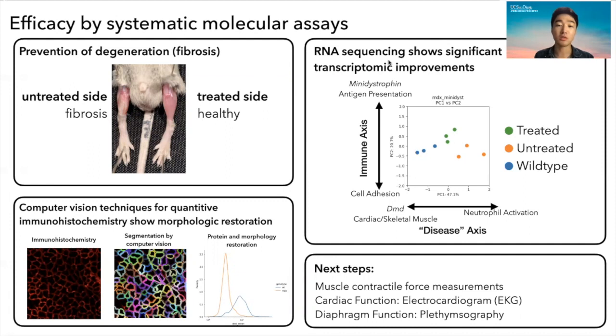We also did RNA sequencing to show transcriptomic improvements from these therapies, and I developed a computer vision pipeline to show from immunohistochemistry quantitative morphological and protein restoration. The next steps will be functional measurements of skeletal, cardiac, and diaphragm muscles.